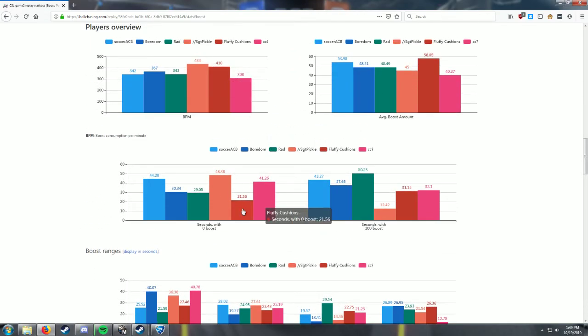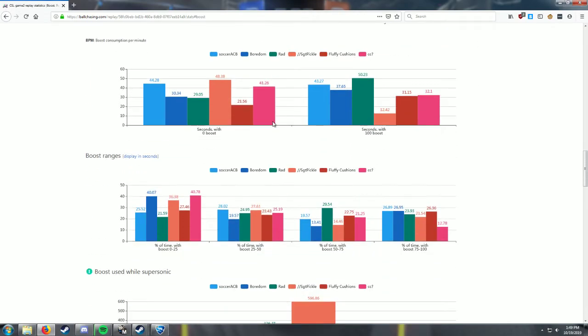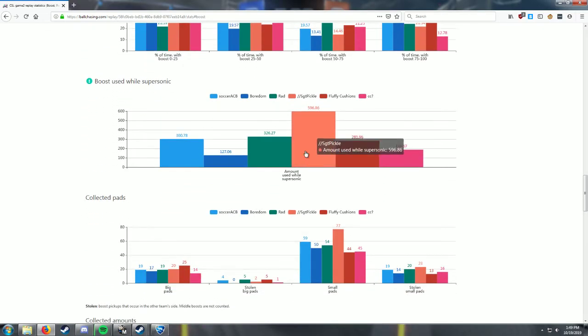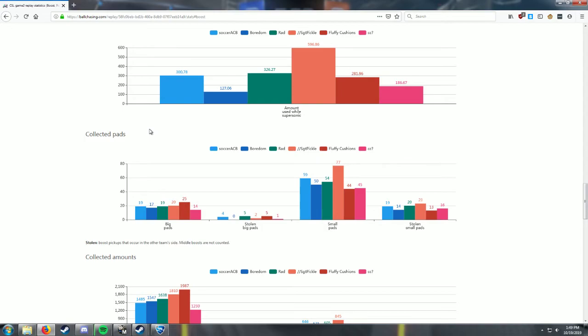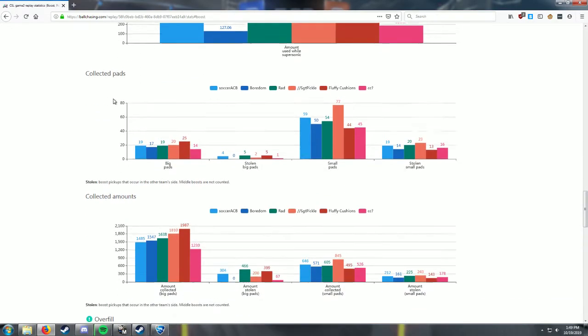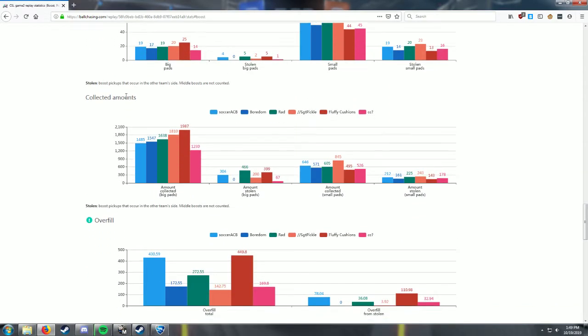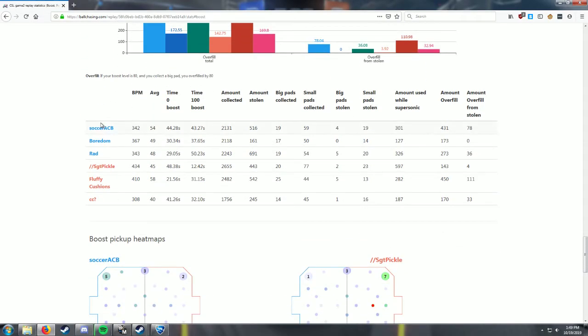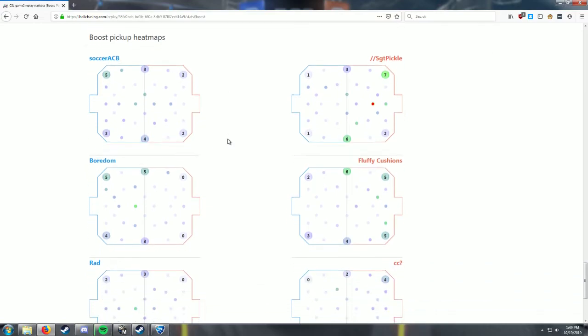You can see Fluffy's a lot more efficient than I am. I use a lot of boost while supersonic - it's just wasting boost because I'm bad at that. Done it for so long, can't help going fast. Gotta go fast.